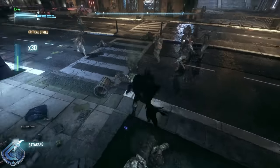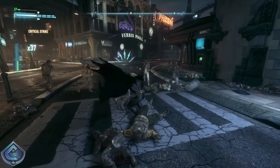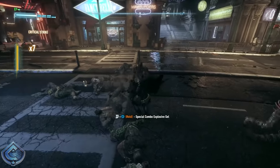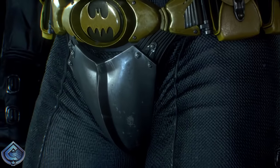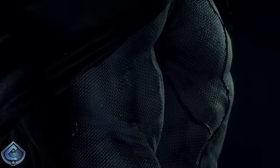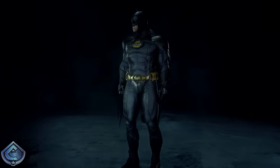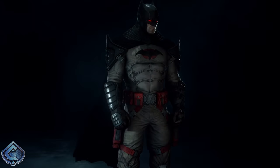At number 14 I have the Batman Incorporated suit — this is almost a really good suit. I'm a huge fan of the yellow and black oval-shaped bat symbol, the gray and black textures are perfect, there's a cool utility belt, sweet gauntlets, and a nice cowl. But then you look down and Batman is out here protecting his groin area, which completely throws the look off. We were so close to greatness.